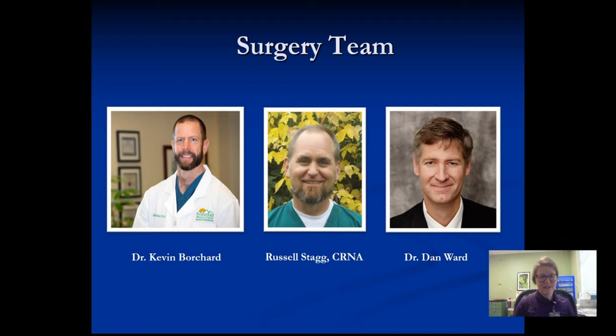Here's our surgery team. Dr. Kevin Borchard, which you're all familiar with, is on the far left. In the middle is Russell Stagg, who will be doing the anesthesia for you when you're here for surgery. And on the far right is Dr. Dan Ward, a specialist located on the East Coast who Dr. Kevin Borchard did his fellowship training under. We fly him out for complex hip and knee revisions, so there is a chance you may be seeing him, but most likely probably not.